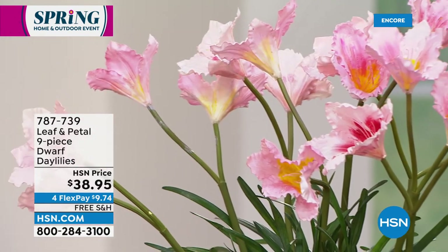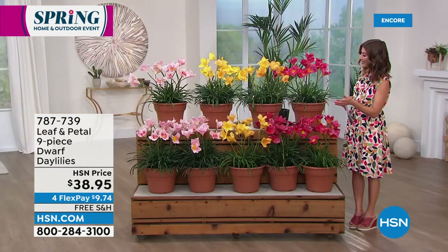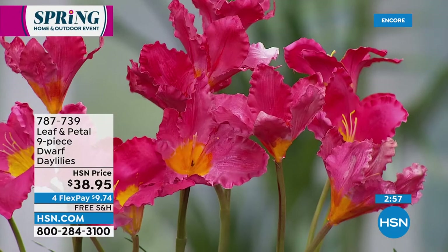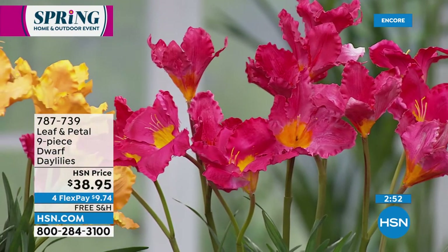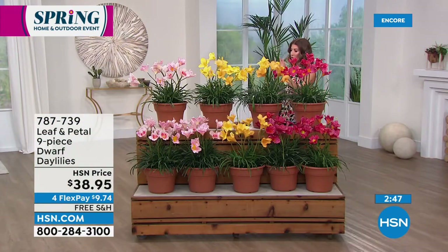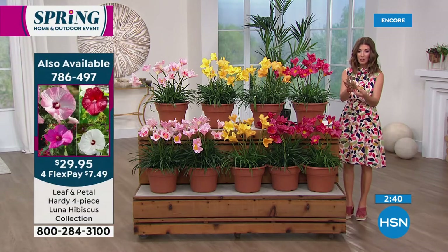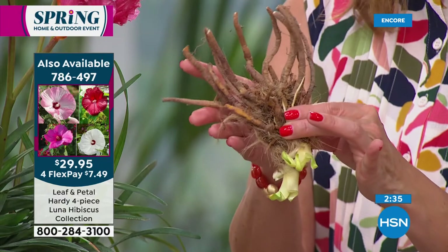Everything in the studio is just so bright and so bold and so vibrant. I love the idea that you can mix and match once you get them home, and they do come labeled by color, Rochelle? Yeah. Right. So you can decide — I want to do the yellows over here, I want to do the pinks over here, or maybe the soft pink in a different place. You get nine of these and they come in this root formation.